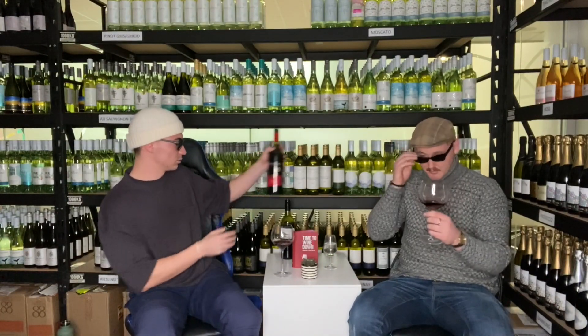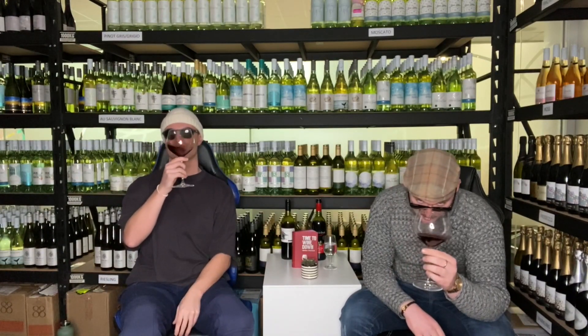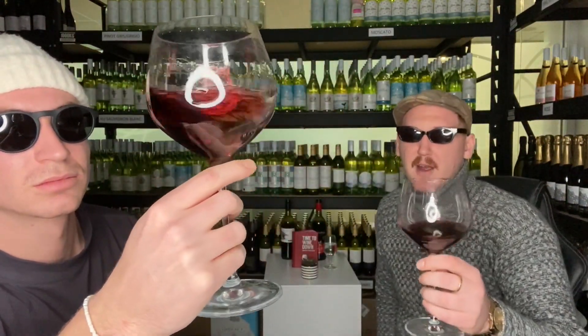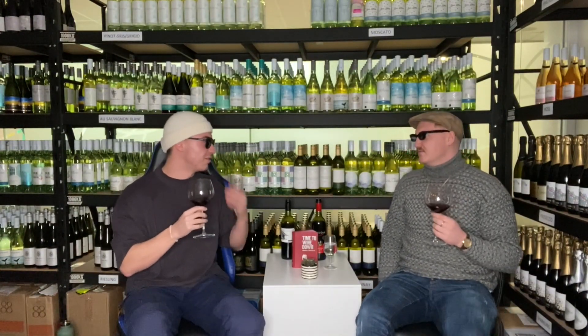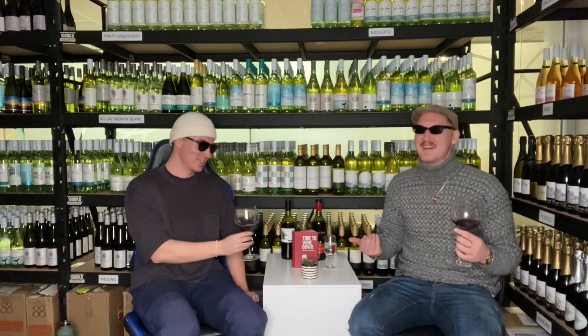Alright, on the initial pour it's looking pretty dark actually — which is a good sign. Maybe a little bit lighter in color than the Picker's Hut, still some nice purple hues. But on the initial nose it's not as soft and inviting as the Picker's Hut — it's quite acidic, which is not what you look for in a wine. We'll see if we can be swayed.